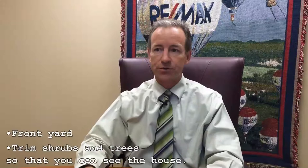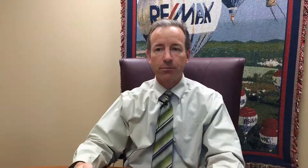Number one: the front yard. We want to make sure that the shrubs and trees are trimmed so you can see the house. Buyers will pay more for the house than they will for a tree, so keep that in mind — that's why you want to keep the shrubs trimmed up. Clear the yard of debris, remove driveway stains, and power wash it.